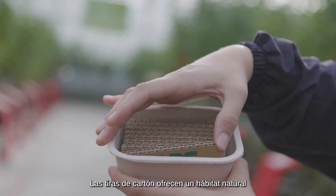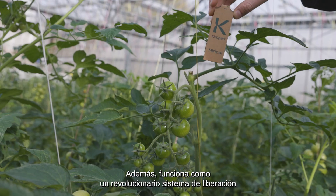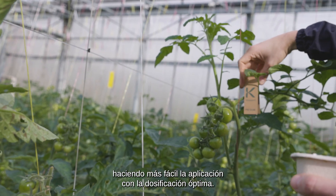The strips offer a natural habitat so the predatory bugs have a place to hide, do not clump, and are less exposed to damaging. They function as a revolutionary release system, making it easier to apply and more precise.